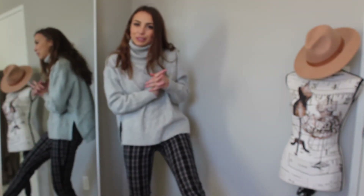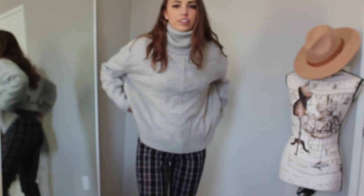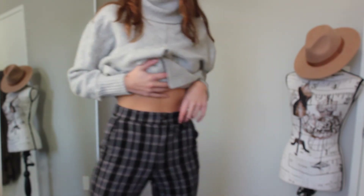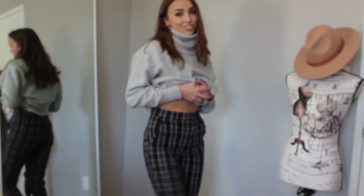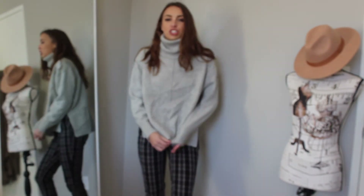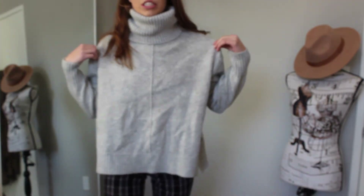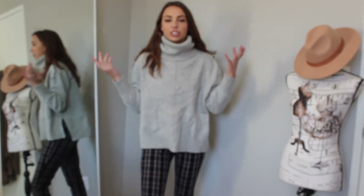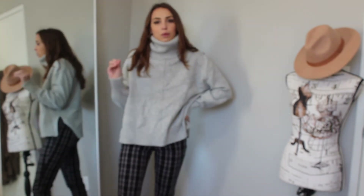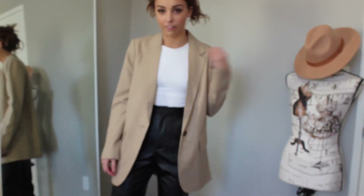Outfit number nine is a very easy throw-on-and-go, classic look. I'm wearing these plaid pants from Hollister — so flattering, comfortable, and stretchy. On top is a really big chunky oversized turtleneck from H&M. I love how big the turtleneck portion is — nice and cozy and warm. The grays of the sweater really complement the colors of the pants. I wear this outfit all the time; I was wearing it last winter too but wanted to bring it back as a staple for this winter.